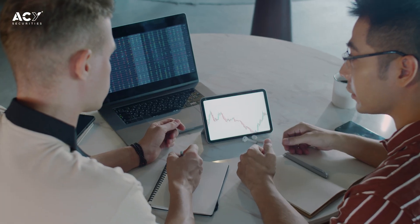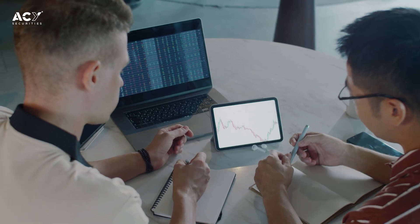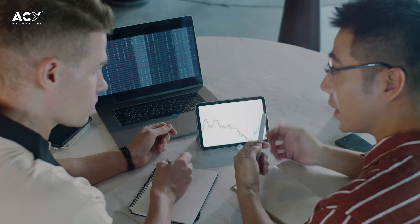You might be wondering what tools you can use to build your trading journal. There are a bunch — you can search on Google — but here are some options: spreadsheets like Excel or Google Sheets are free and offer customizable tracking. There are also dedicated software platforms with advanced features built specifically for traders.